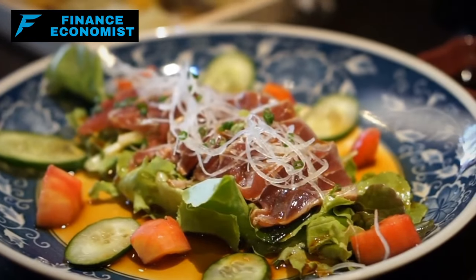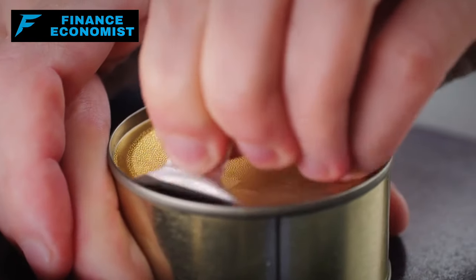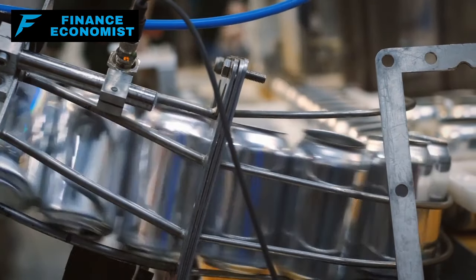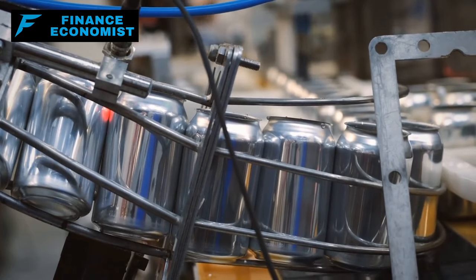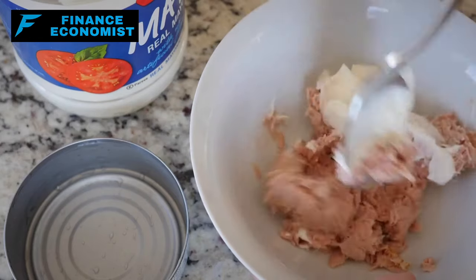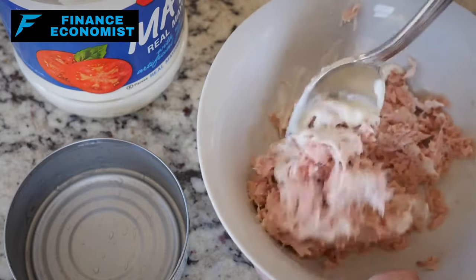Number 8: Canned tuna or salmon. These aren't just reserved for sandwiches or salads — they're powerhouses of protein and essential fats. For those looking to stockpile nutrient-dense foods without spending a fortune, these cans are an ideal choice. When stored properly, they can remain in good condition for quite some time, ensuring that you have a quality protein source on hand whenever you need it.